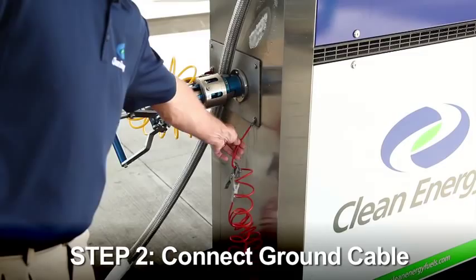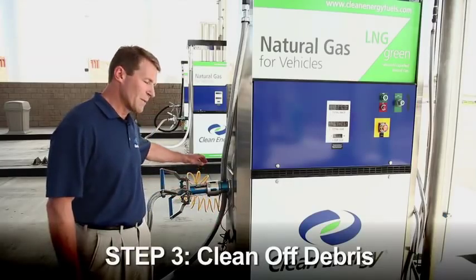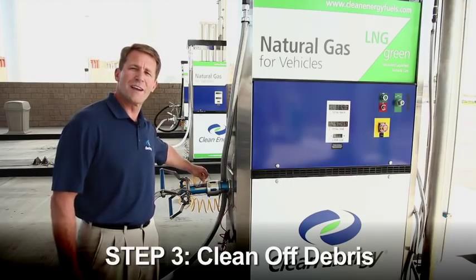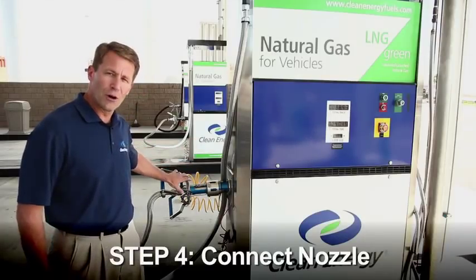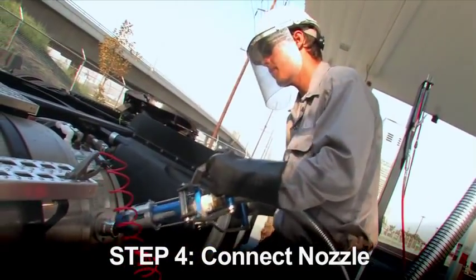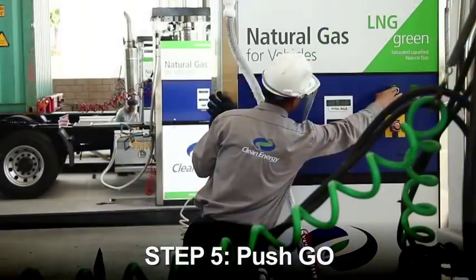Step number two: we connect a ground cable from the pump to the vehicle tank for safety. Step number three: we use compressed air to clean off any debris on the vehicle connections. Step four: connect the nozzle to the vehicle tank. And step five: we push go on the dispenser.